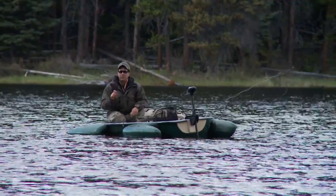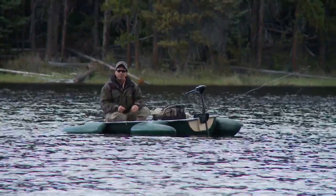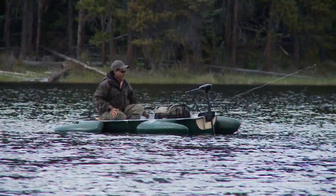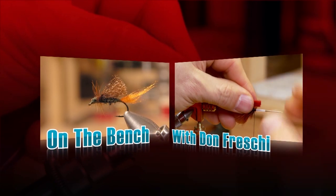What we're going to do now is take you to the bench. I've got this little, what I call the tricked out chromie — it's a pretty cool little fly. It is a chronomid, but it's got some real neat modifications to it. So let's go to the bench and tie up the tricked out chromie.